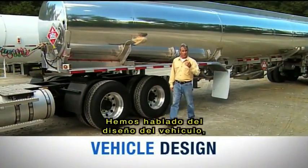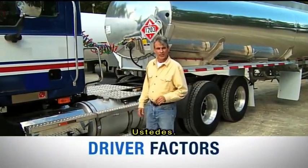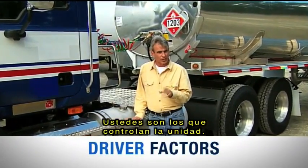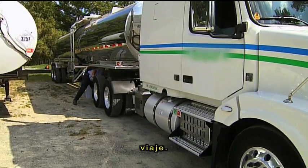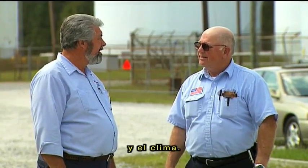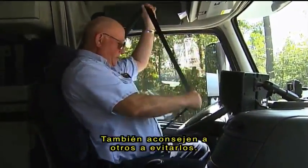Okay, we've talked about vehicle design, load effects, and highway factors. Now we come to the last area — in many ways the most important. It's you, the driver. You're the one that controls your unit. Before you leave the yard, make sure you know it like the back of your hand. Begin by conducting a thorough pre-trip inspection. Learn as much as you can from dispatch and from other drivers about road and weather conditions. Remember, a safe journey depends on your actions. So avoid unsafe behaviors, and encourage others to avoid them too.